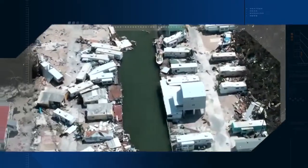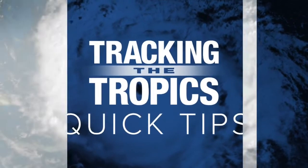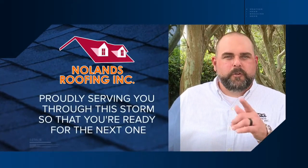It's hurricane season. Are you ready? These ABC Action News tracking the tropics quick tips are sponsored by Nolan's Roofing — proudly serving you through this storm so that you're ready for the next one.